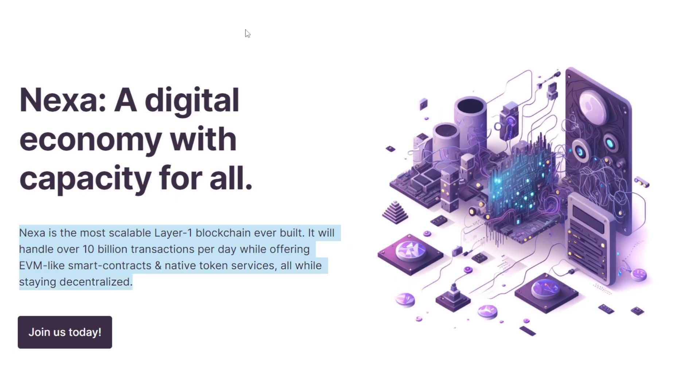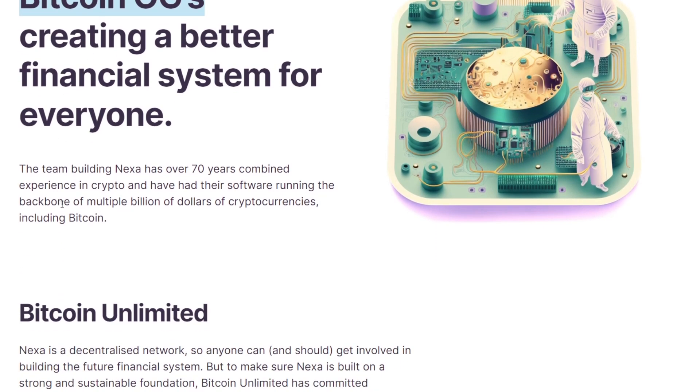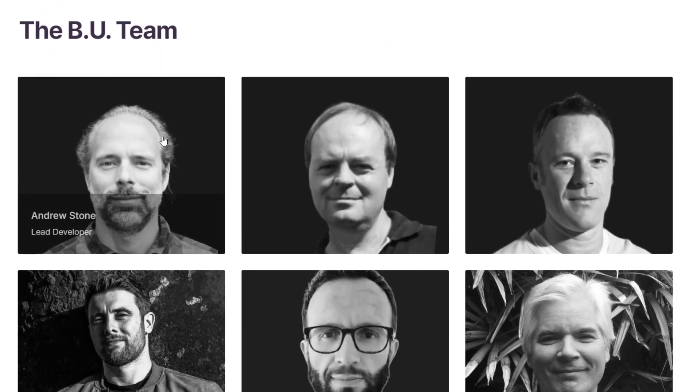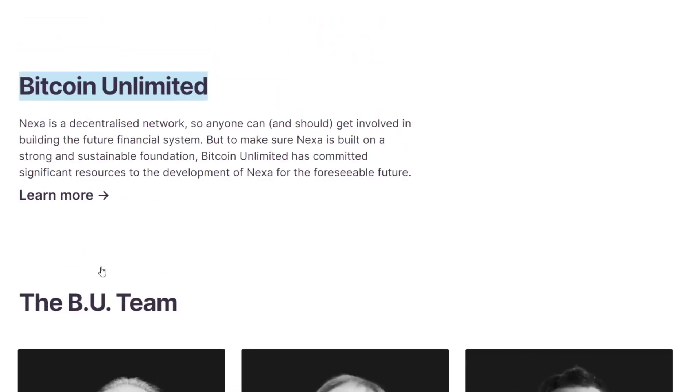Nexa has been built and continues to be maintained and upgraded by Bitcoin Unlimited, a 7-year-old organization with a team of crypto veterans who have a combined experience of over 70 years building in crypto. Bitcoin Unlimited's software has been in the backbone of Bitcoin and then Bitcoin Cash, enabling billions of dollars in mining and economic infrastructure to operate successfully for years. Bitcoin Unlimited has now driven all of this extensive knowledge and experience into Nexa to enable many industry-leading innovations.